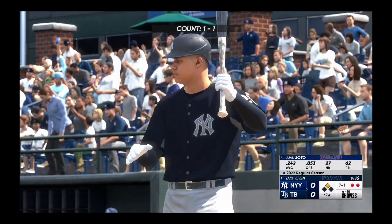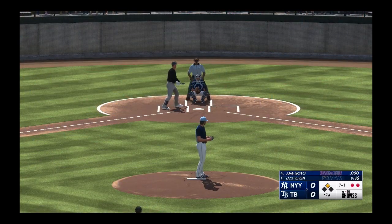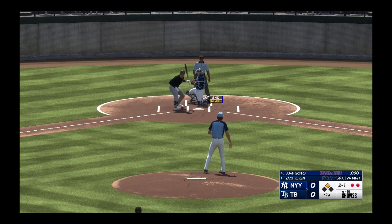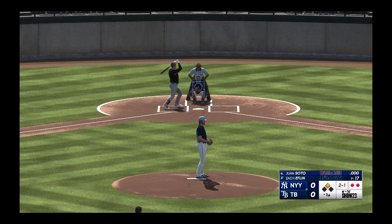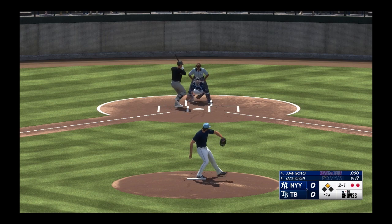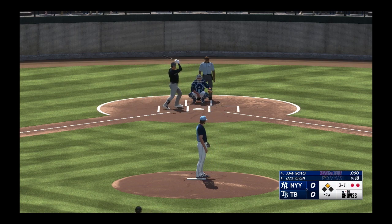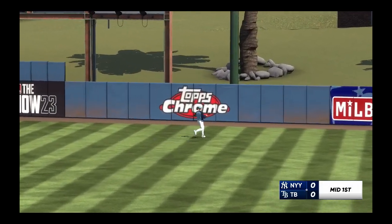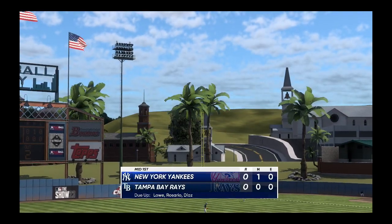Juan Soto down. And here it comes — that's downstairs and outside. Check swing, no appeal. That's hit hard on the line — and that will end the inning. The Yanks leave one. Half inning complete, we've got no score.